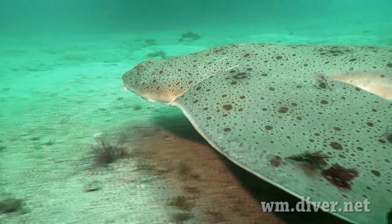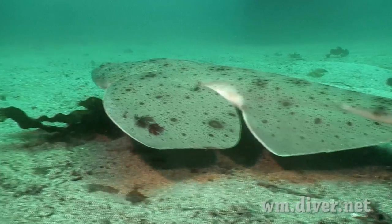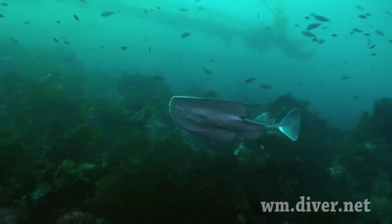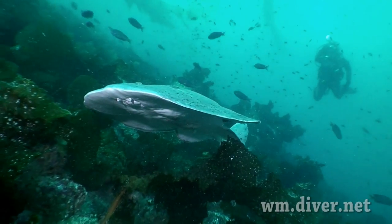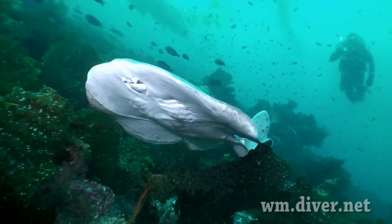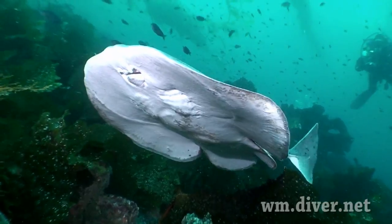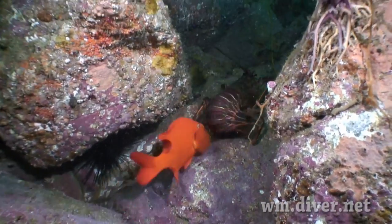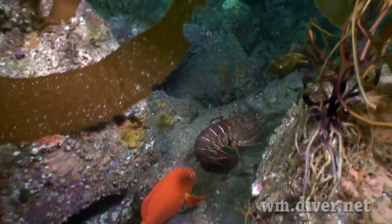The angel shark cruises the sand. The torpedo ray cruises the reef. The Garibaldi can be quite territorial, but in summer it wants the tasty eggs found under the lobster's tail.